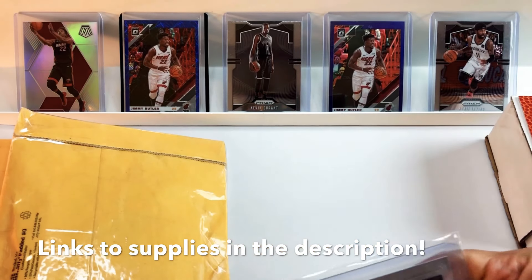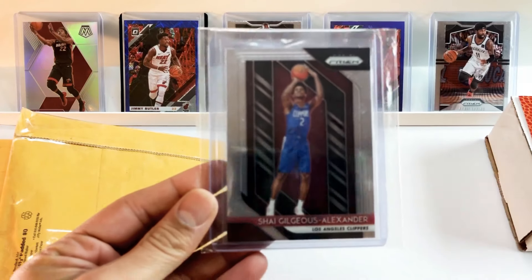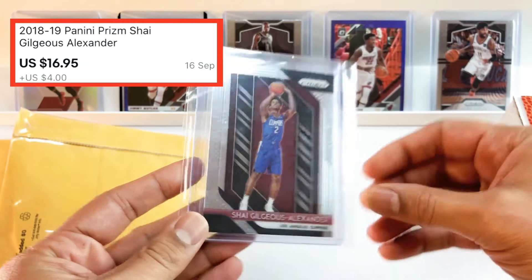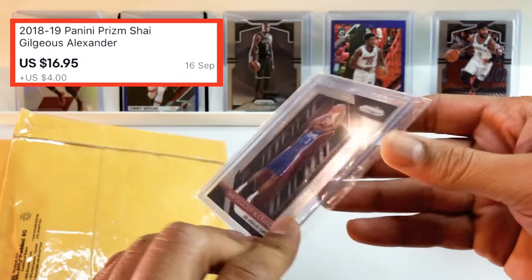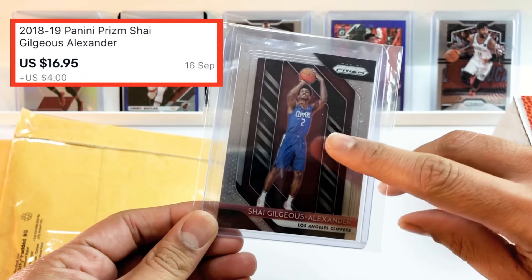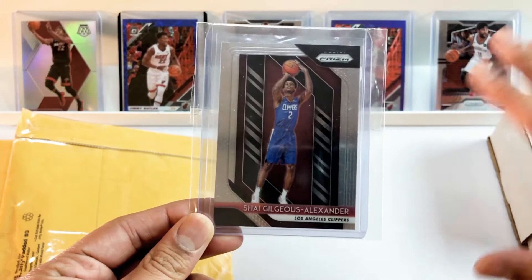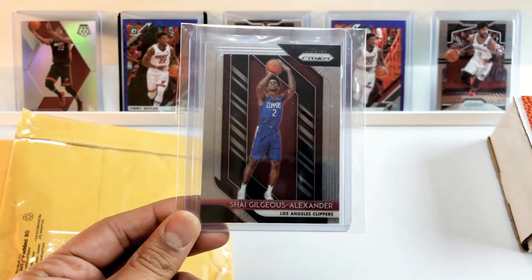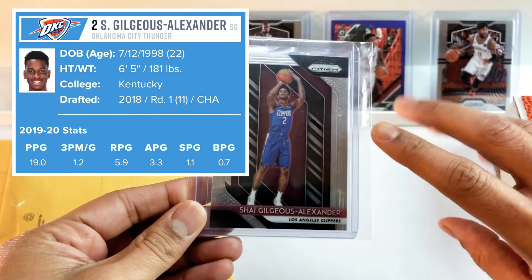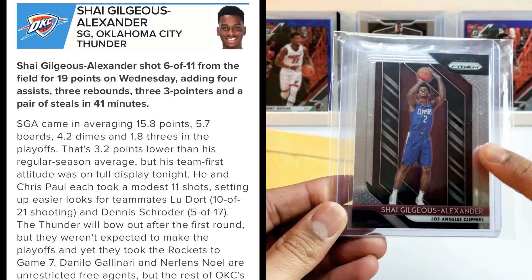Hot start! Boom — Shea Gilgeous-Alexander Prism base, really nice looking card. I don't have one of these. Aiden and Shea are still relatively cheap for how they're playing and the steps they've taken going forward. I think this is a great buy — anything SGA is a great, great buy right now.